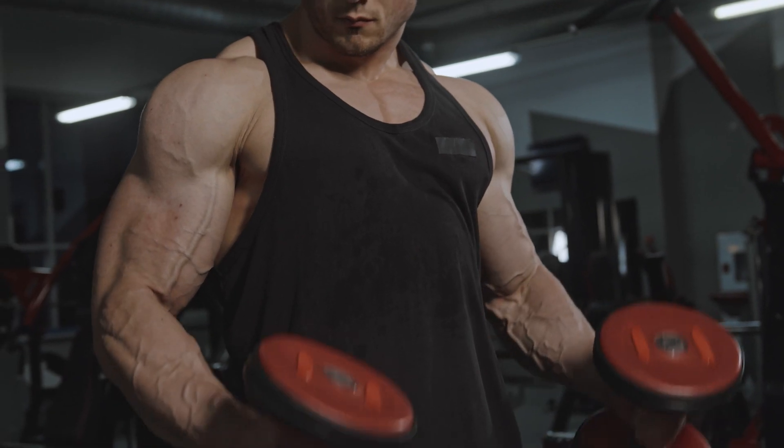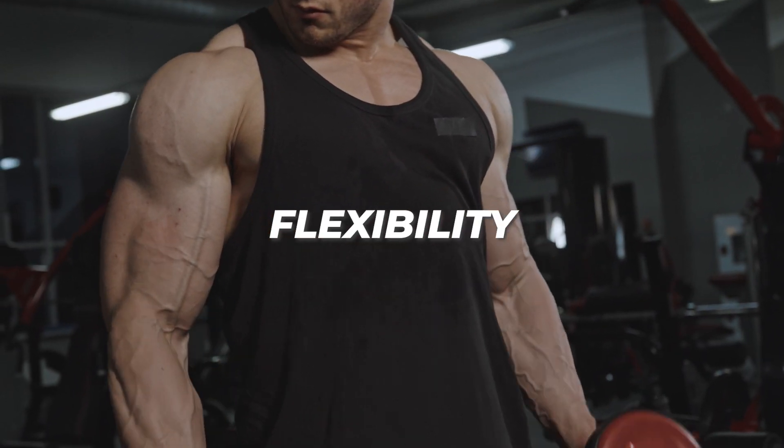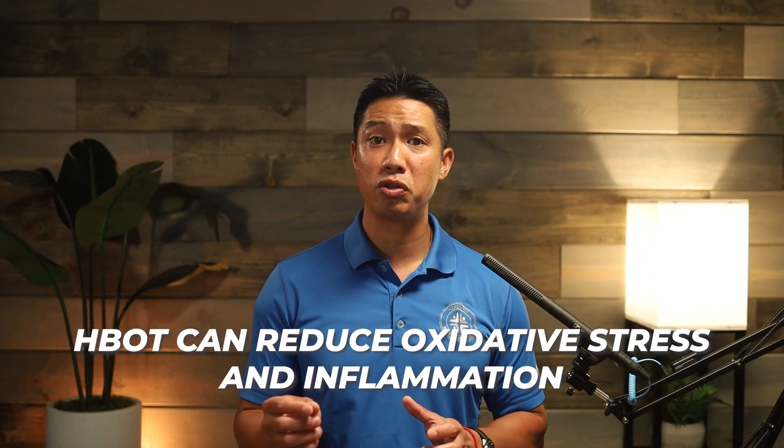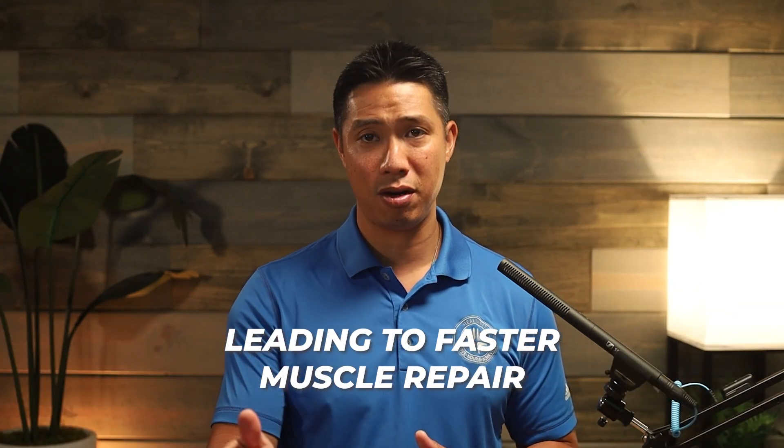Here's how it helps. Number one: enhanced muscle recovery. HBOT accelerates the healing of micro tears in muscles, which occurs during intense workouts. Whether you are training for power, strength, endurance, or even flexibility, this is how your muscles remodel. A study in the Journal of Applied Physiology found that HBOT can reduce oxidative stress and inflammation, leading to faster muscle repair.